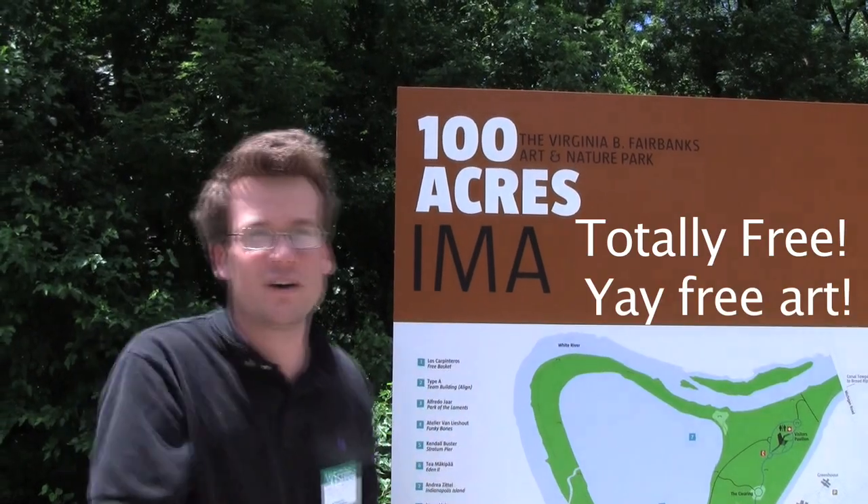So Hank, today the Yeti and I are out at 100 Acres, the Art and Nature Park that the Indianapolis Museum of Art is opening this weekend, which is the culmination of years and years of work by lots of people, including the Yeti. Since you and Mom and Dad can't be here, I thought I would give you a tour.